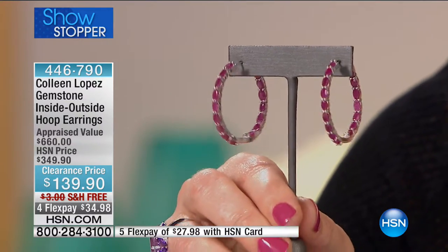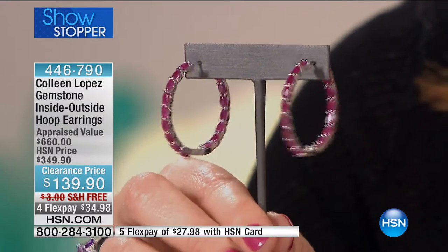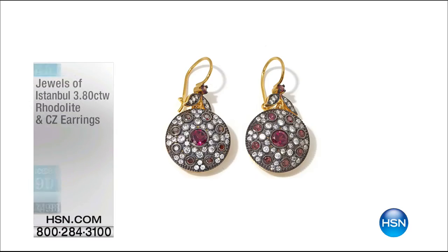HSN is one of the top gemstone retailers in the world. We have an incredible quality assurance team — that's why you see the consistency within the color. Our quality assurance team checks every little closure, every setting, making sure they're perfection. Then you always have the 30-day money-back guarantee. With our appraisal value, we take three independent appraisals and take the lowest of the three. Have comfort in knowing you're truly getting something collectible, an heirloom piece. With everybody calling in, you can see over 500 spoken for and only 700 left in the Ruby.